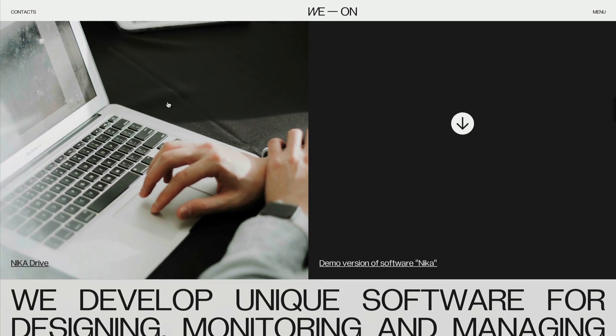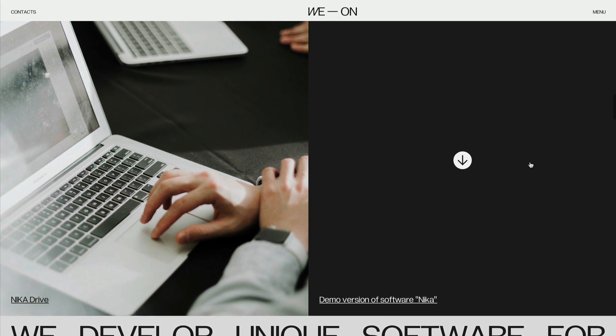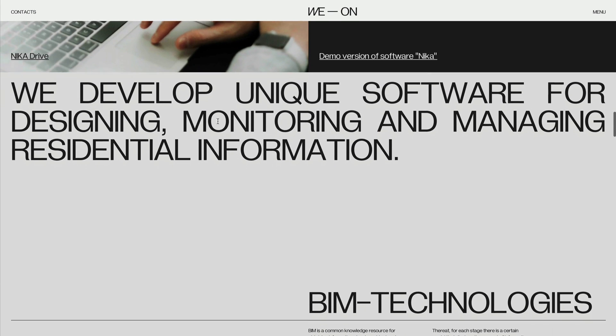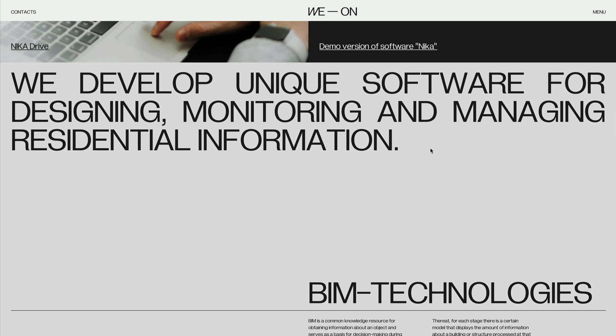Very clean again — a nice block section with a demo link on the right for Nika, which I think is their software. With this heading in particular, I find these harder to read. From a UX perspective, I don't necessarily like using this much text for this big of a font. Let me know your thoughts on that in the comments.